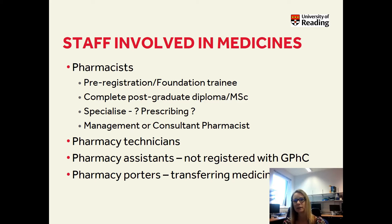We have pharmacy technicians who have a variety of roles — management, dispensing, helping cover wards, clinical work within clinical trials, and also aseptics. Pharmacy assistants, although they're not registered with the GPhC, undergo training to be able to carry out the duties within the department. And then we also have pharmacy porters who are responsible for transferring medication to and from wards, departments, and pharmacy.